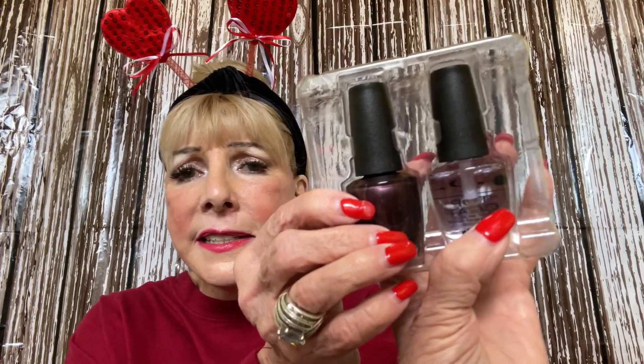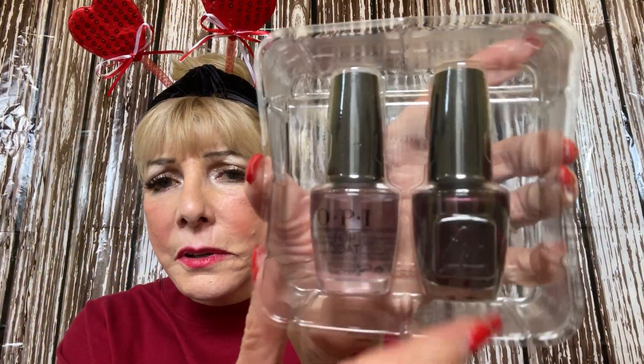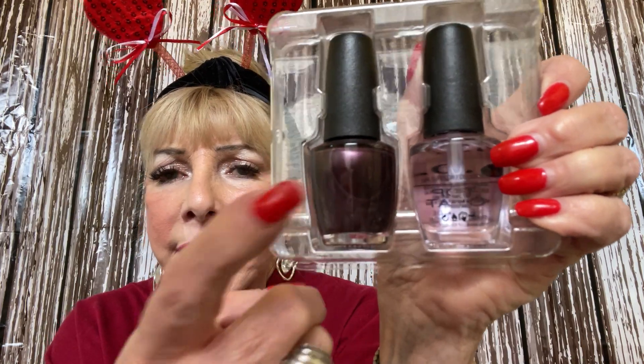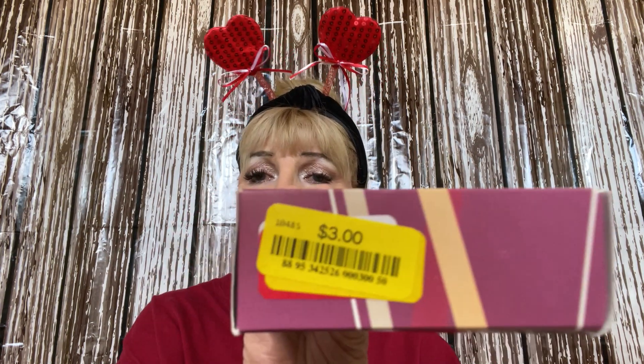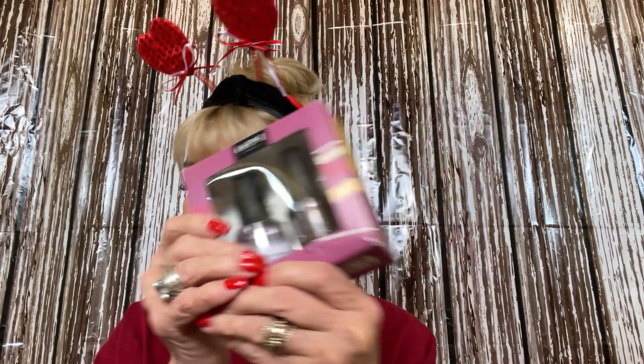Now look at this pretty OPI color I found! It's almost like a purple swirl — the camera doesn't do it justice. I picked it up as a set, and how much did I pay? Three dollars for OPI name brand. That'll be going in a giveaway — I love this!